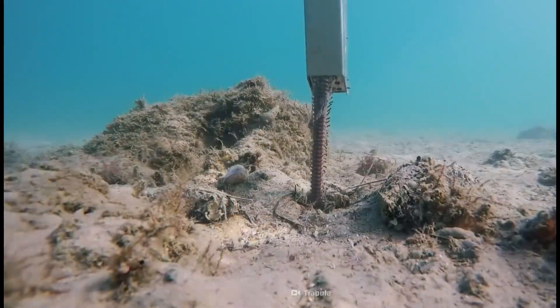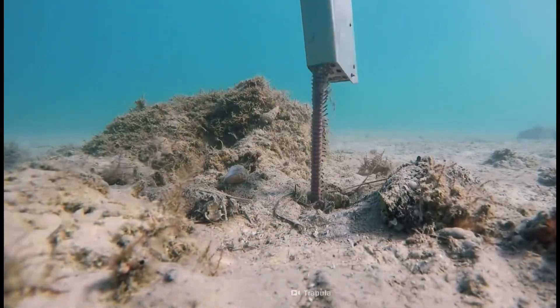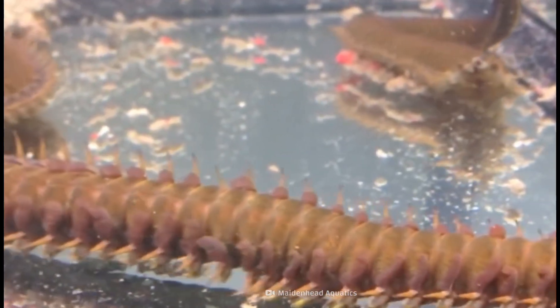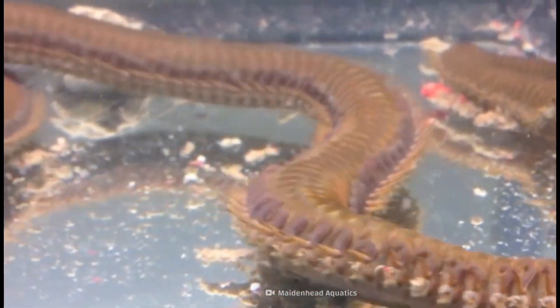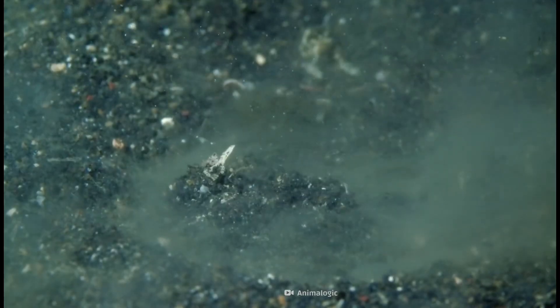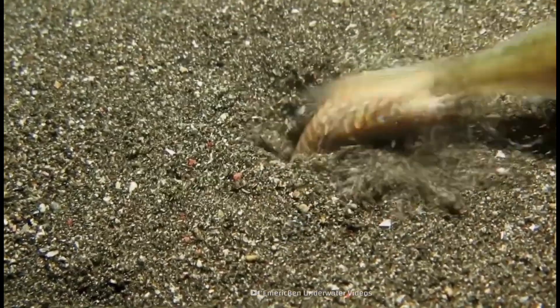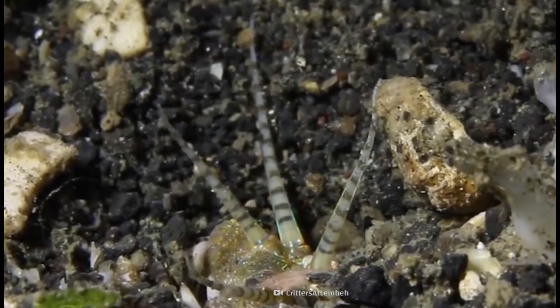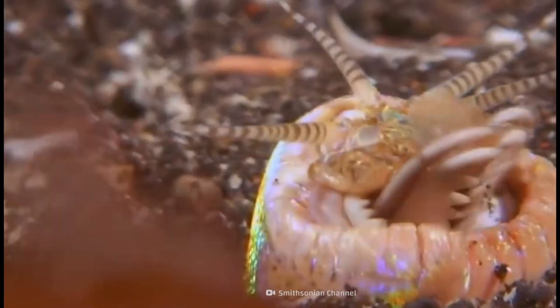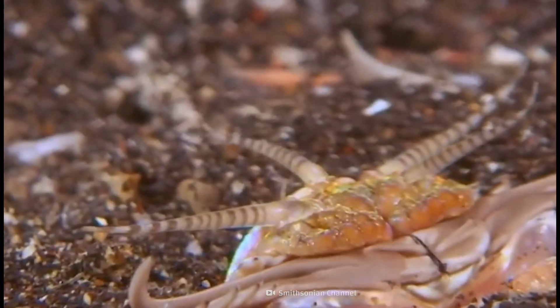If you spend enough time around divers, chances are you've come across a Bobbit worm horror story. There are stories of divers getting bitten, of fingers getting chopped off, of worms attacking unprovoked. In reality, verified injuries are extremely rare. Bobbit worms don't roam, they don't pursue divers, they don't leave their burrows unless severely disturbed. Most negative encounters happen when the reef is handled, prodded, or unknowingly damaged. Which in a way brings the story full circle.